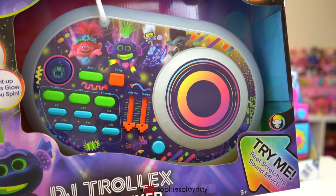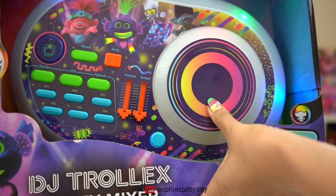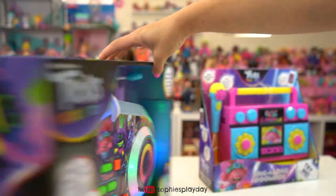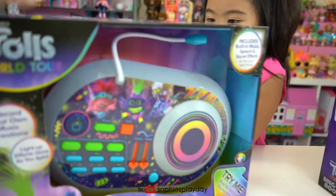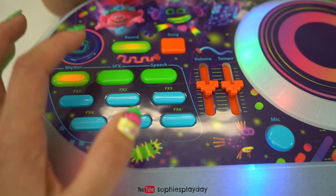This one is super cool — we get to be our own DJ. Wow, that's so cool. Sophie, are you ready to party? All right, let's get this DJ mixer out. Look at all of these flashing lights. So let's check out some of these functions.